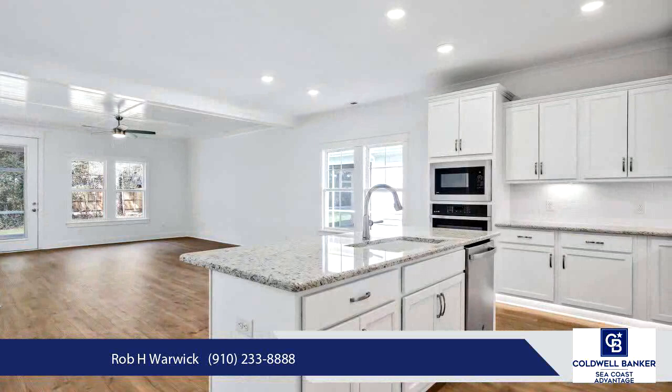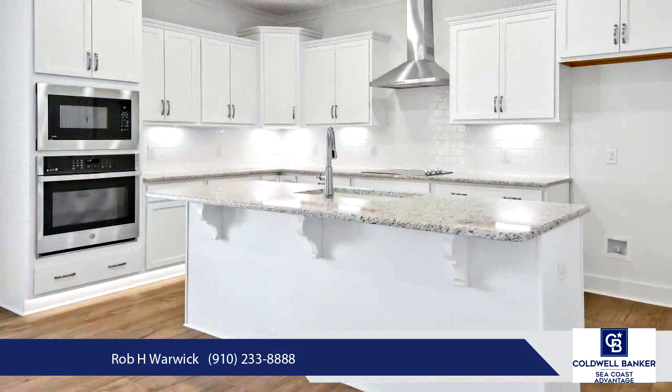The dining space is open to the family room that features a gas log fireplace with built-ins on each side and shiplap on the ceiling.